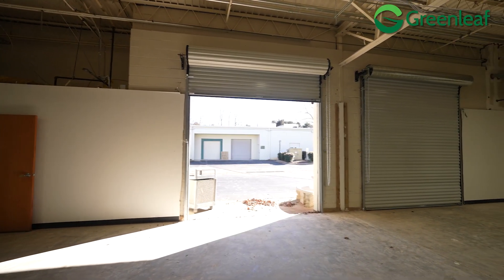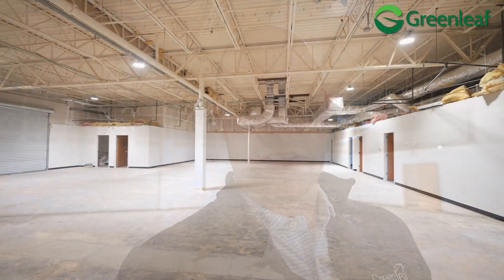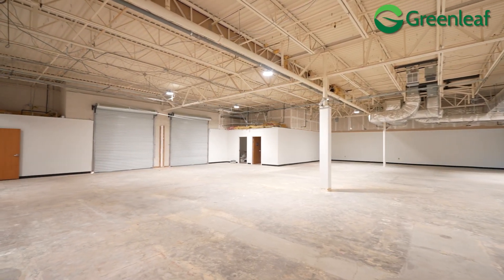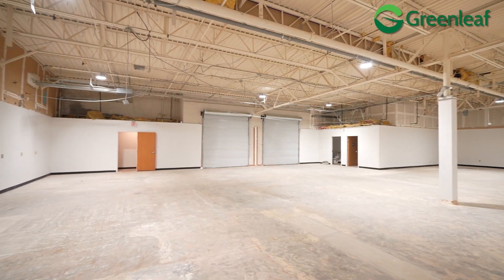You might be wondering what it costs to do one of these conversions. On this space we spent seven dollars a square foot. What that got us was cleaned floors, raised ceilings, removed all the drop ceilings and old lights, new LED lights installed, offices, roll-up doors — the whole nine yards.